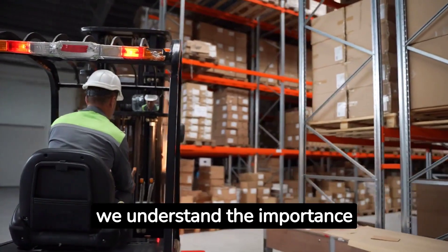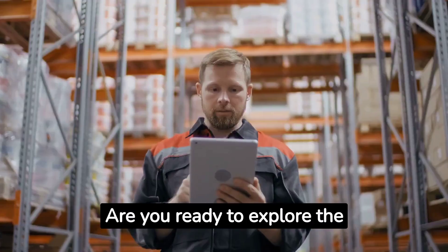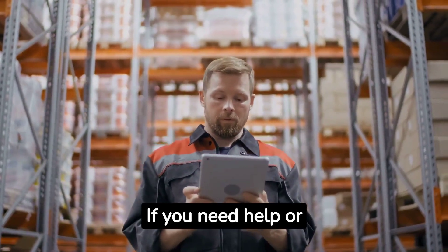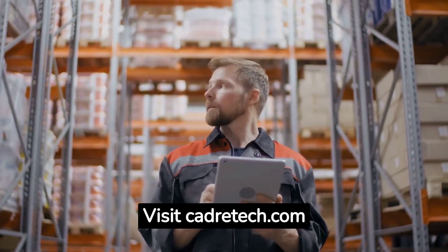This is why modern warehouse management systems like Cadre's Cadence WMS integrate barcode labeling and scanning into their systems. At Cadre Technologies, we understand the importance of choosing the right technology. Are you ready to explore the benefits of RF and RFID for your warehouse?